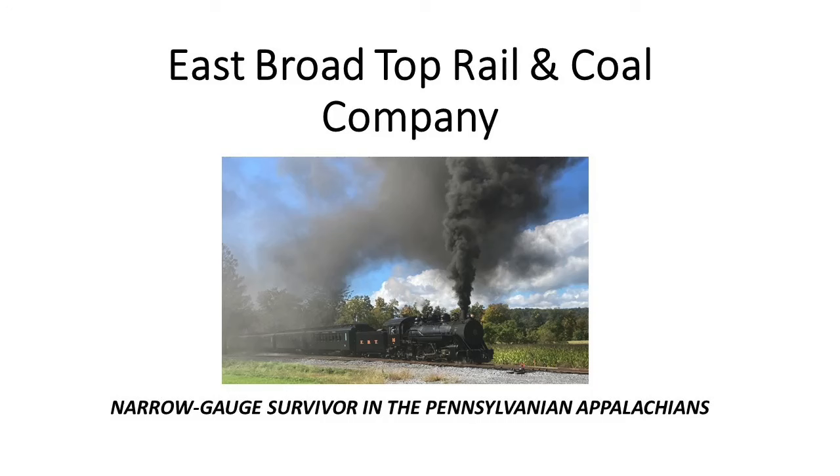Good evening and welcome to the Company Shops Railroad Club monthly presentation for January 2024. My name is Dutch Tubman and I am going to do this evening's presentation titled the East Broad Top Rail and Coal Company, Narrow Gauge Survivor in the Pennsylvania Appalachians.